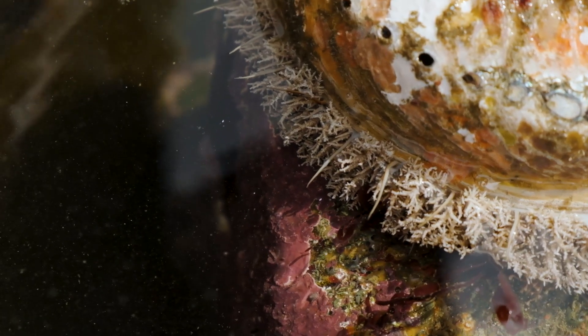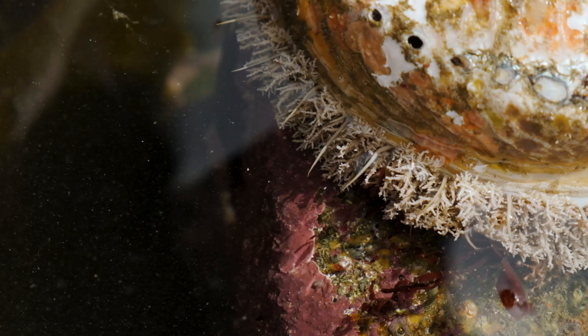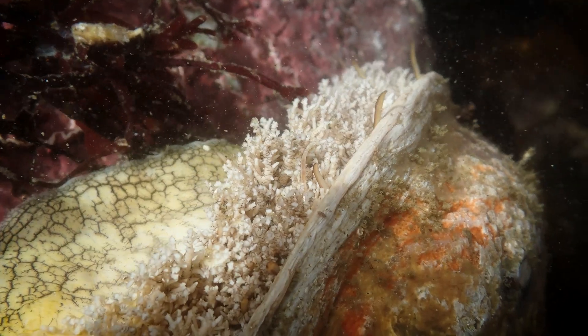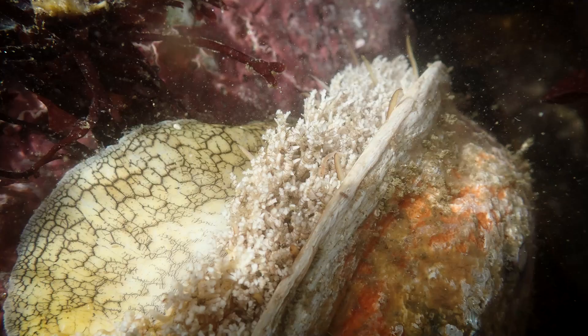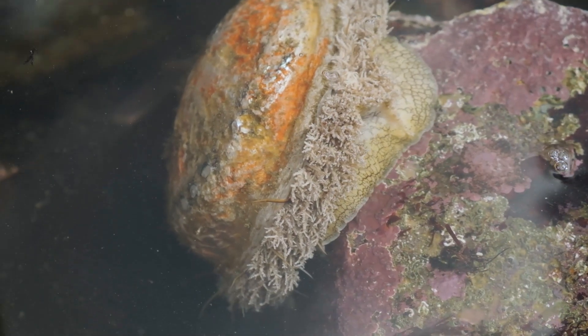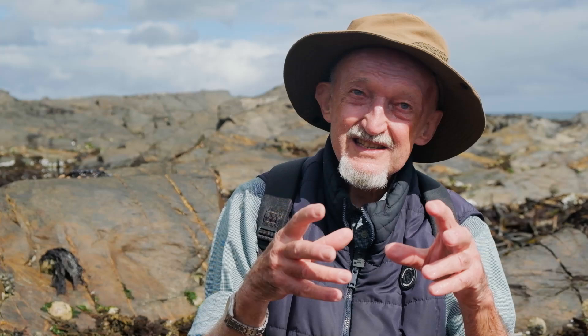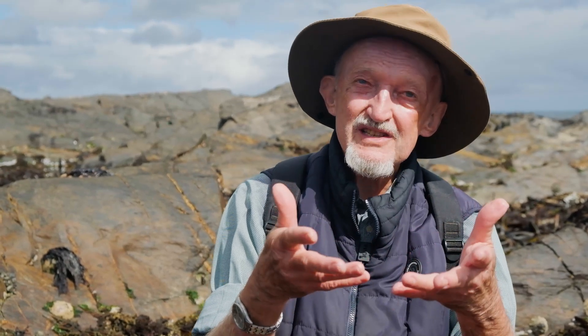So it's going to be quite important from a conservation perspective to try and hold on to what we have. You need to conserve some areas where there's a nice dense population, and then those larvae will float out in the currents and settle in other areas. That's what marine protected areas are there for — they can be very good as sources of recruits into the population, not only of abalone but also of finfish.